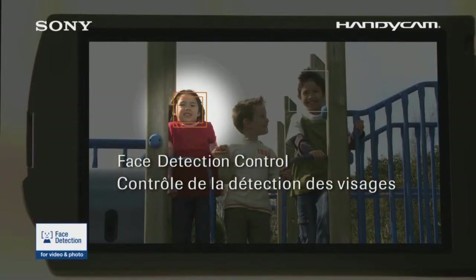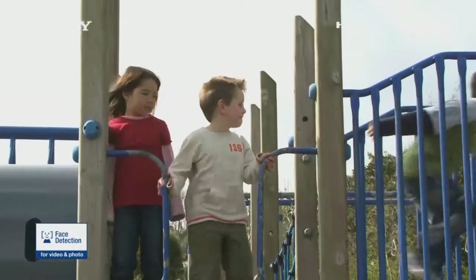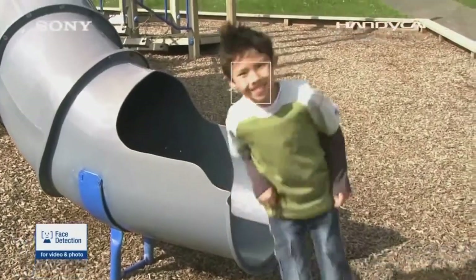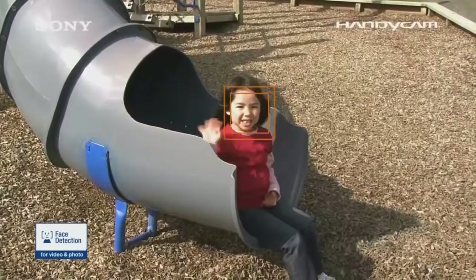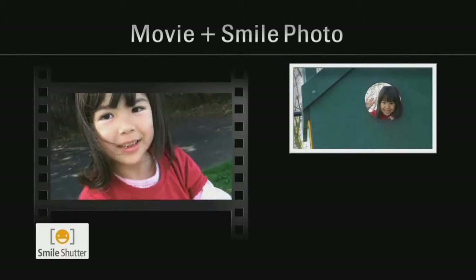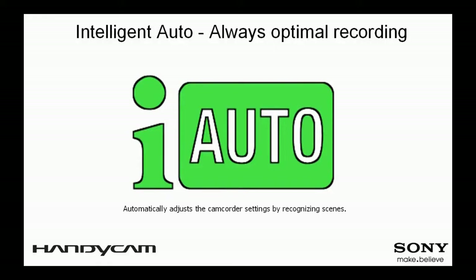Face Detection is an intelligent technology that will automatically detect up to 8 faces in a scene and optimize the exposure for the best result. This feature is very useful when shooting scenes with people such as family gatherings, because it will give you correct and consistent exposure of the faces you want to capture, avoiding the often-encountered over and underexposed faces.